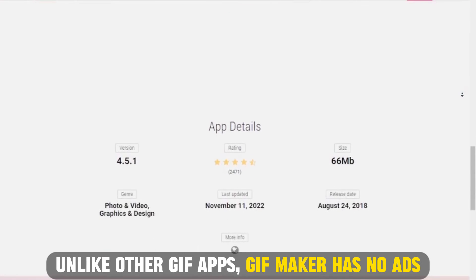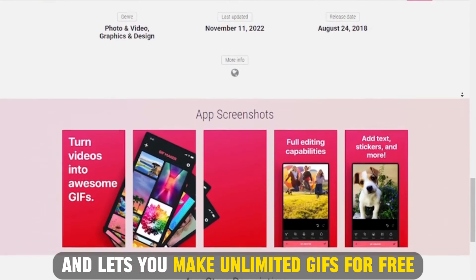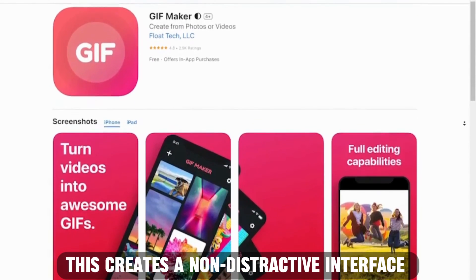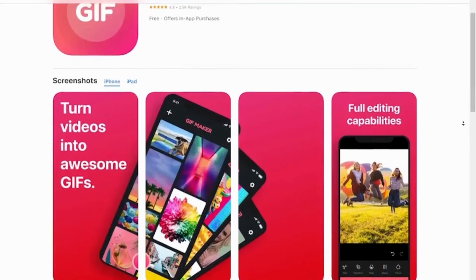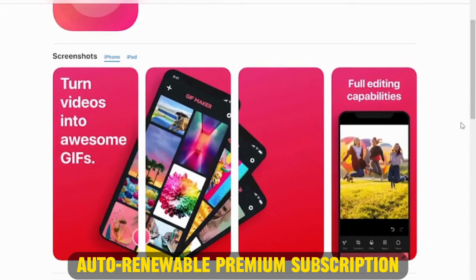Unlike other GIF apps, GIF Maker has no ads and lets you make unlimited GIFs for free. This creates a non-distractive interface for you to work with the app. The app comes with an optional auto-renewable premium subscription.